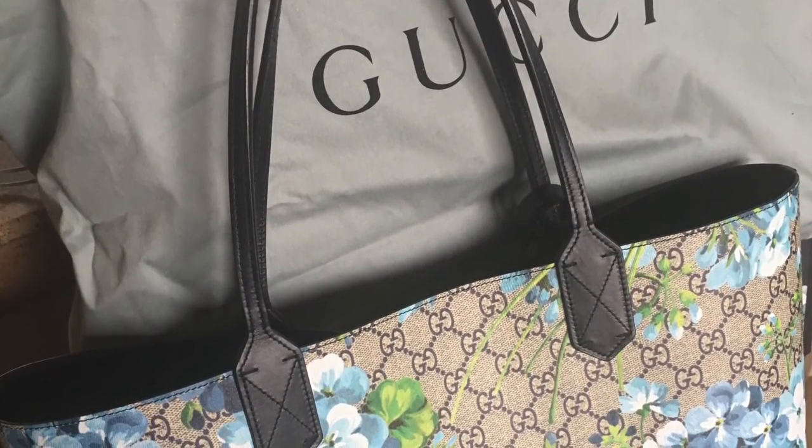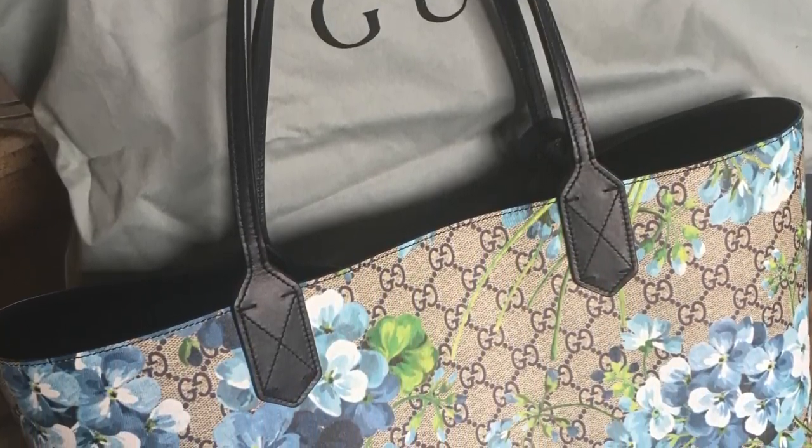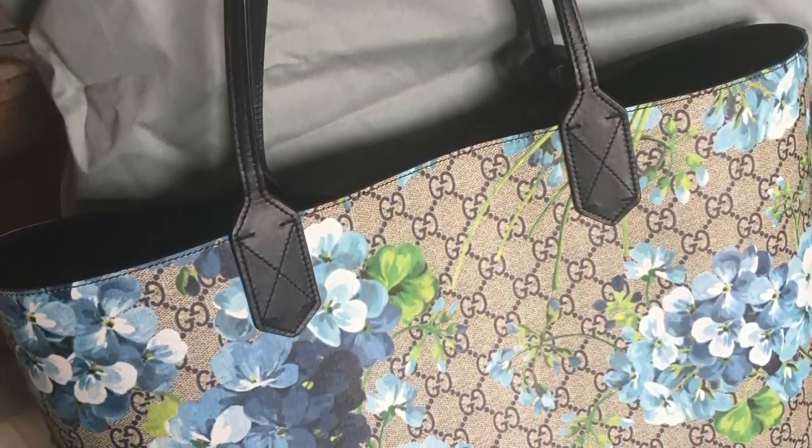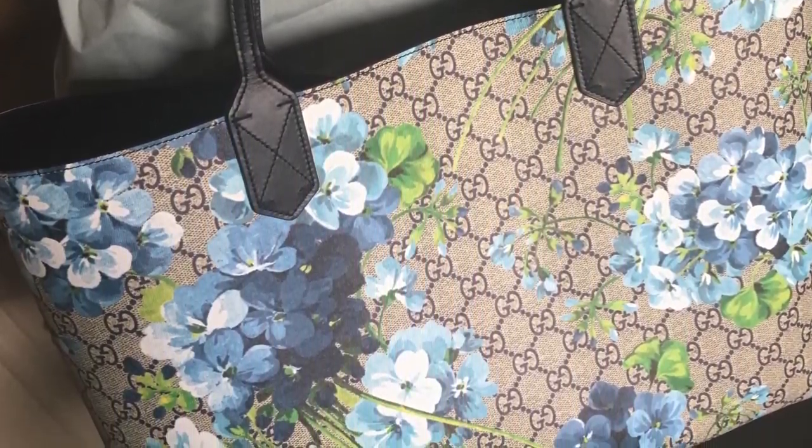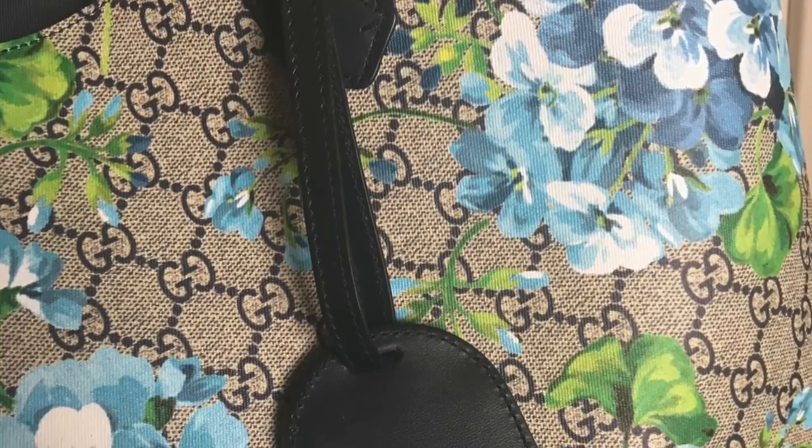The very first handbag I sold, just recently about a month ago, was my Gucci tote. I believe it was called 'In Bloom' and it was a spring limited edition — I think two springs ago, or one spring ago. It was very popular; they even came out with shoes featuring the print in different colors. Mine was in blue and I purchased it from the Selfridges store in London.